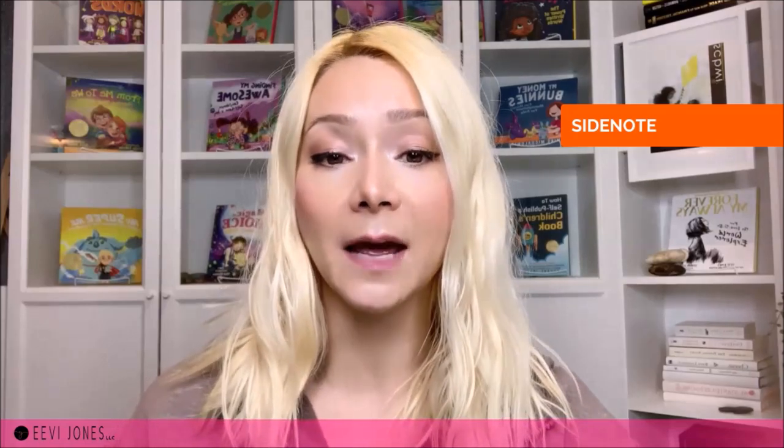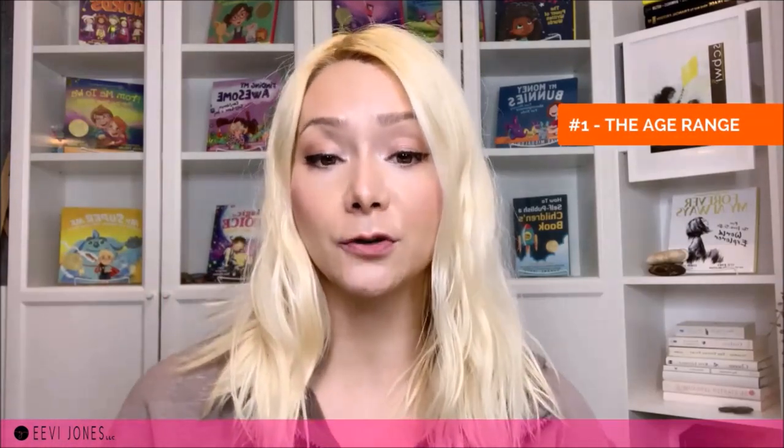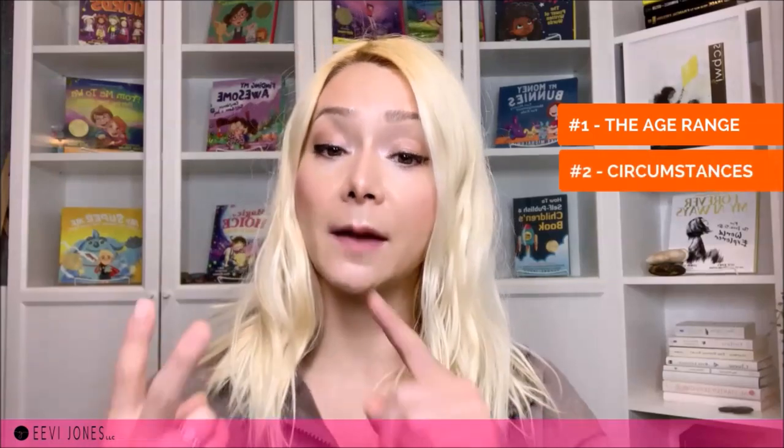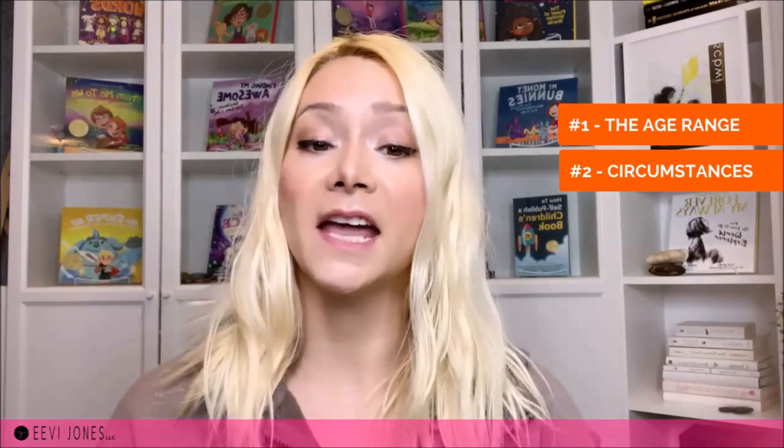So again, if you see different numbers somewhere else, which I'm sure you will, please remember the side note. Now when it comes to the best length of a children's book, we have to consider two main things: number one, the age our children's book is meant to be for, and number two, today's environment and circumstances — something that I have never heard anyone else talk about before, but that has really shaped and influenced today's children's book landscape.